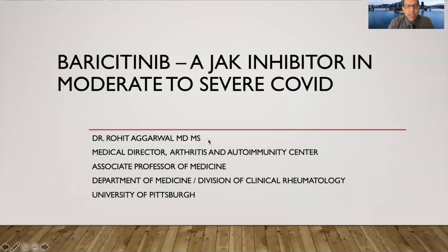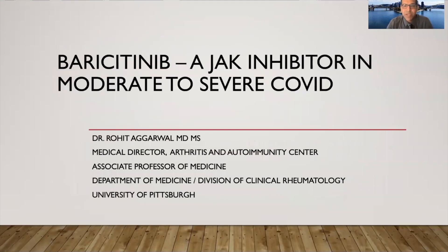As you can see on my slides, we will talk about baricitinib, JAK inhibitors, and moderate to severe COVID infection.